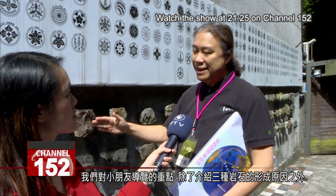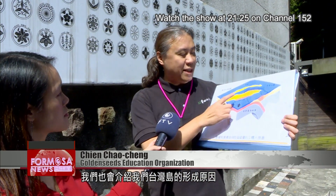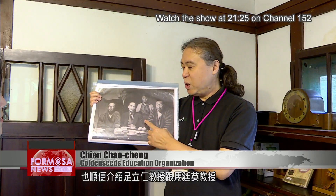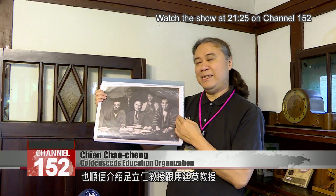In addition to introducing the formation of three types of rocks, the tours discuss the reasons for the formation of the island of Taiwan. For the historical part, the tour covers the architectural changes to the house and the mixture of Japanese and Western styles, as well as the stories of Professor Adachi and Professor Ma.